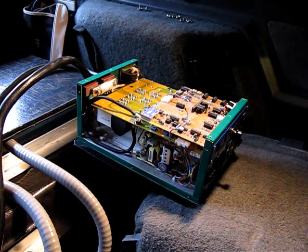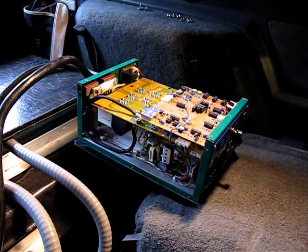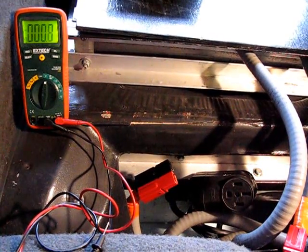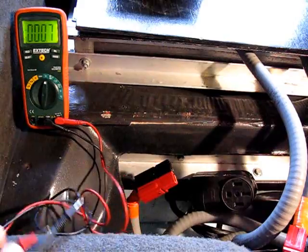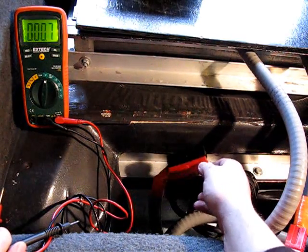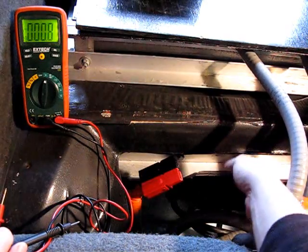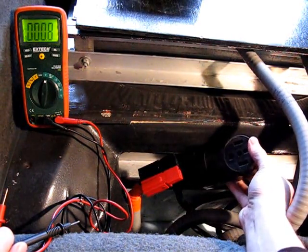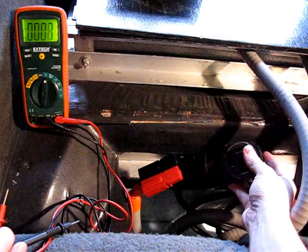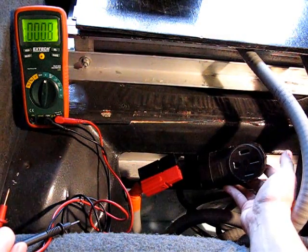I don't know what could have happened. Again, it was plugged in, charging just like it has every day for two, three months, and apparently that day it just wasn't happy. So what we're going to do is just show you how it's set up here in the car. Basically, we've got this lead that goes up to the front bus bars, the pack positive and pack negative.